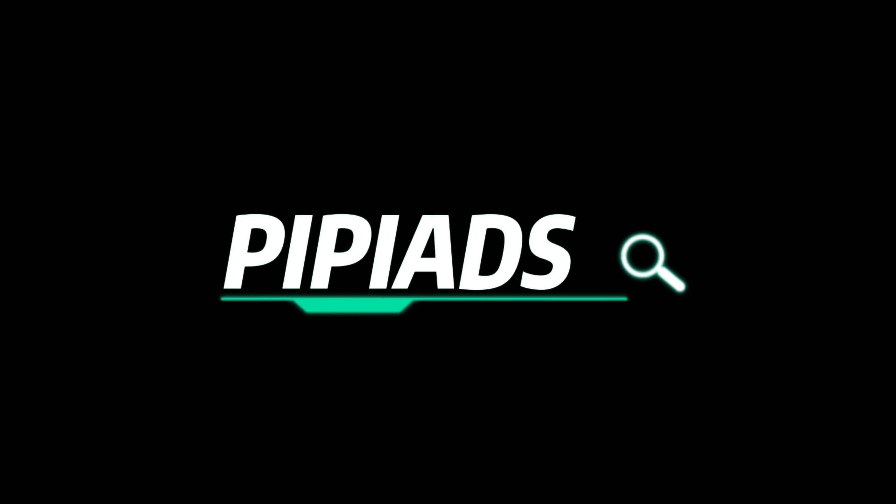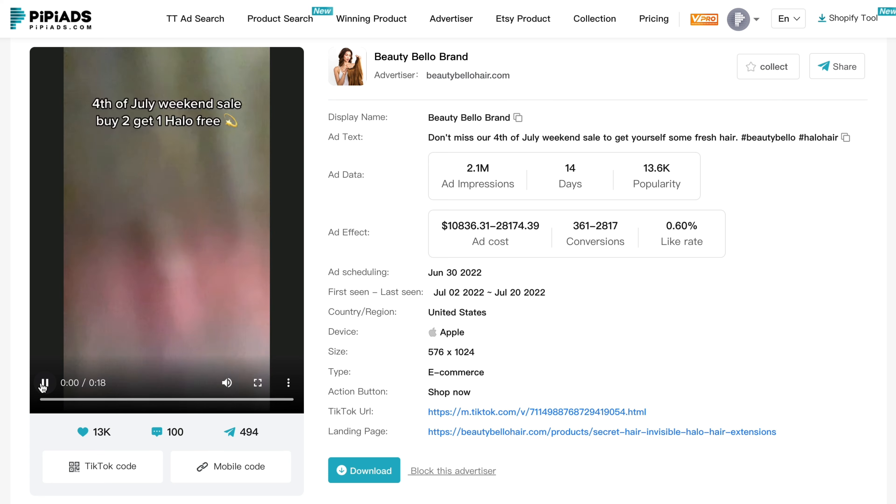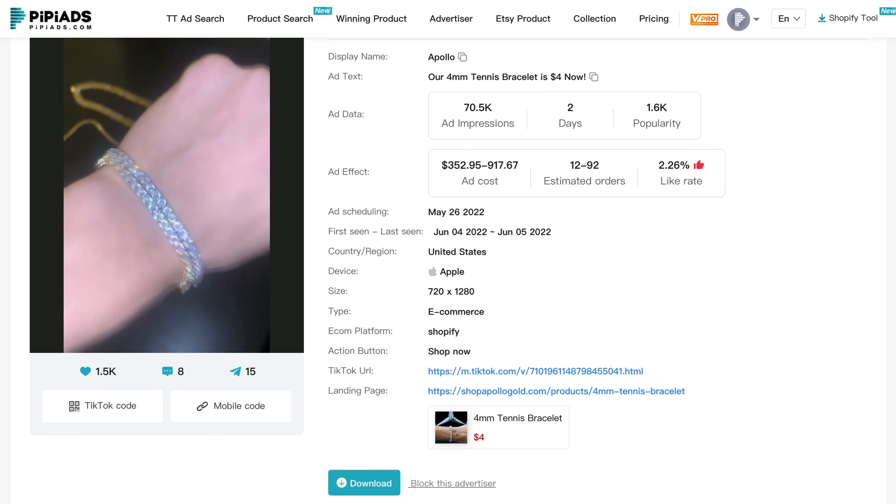Hey, it's Pippiads. If you want to know which products are trending on TikTok, in this video I have the most viral products on TikTok for your consideration. Let's take a look.